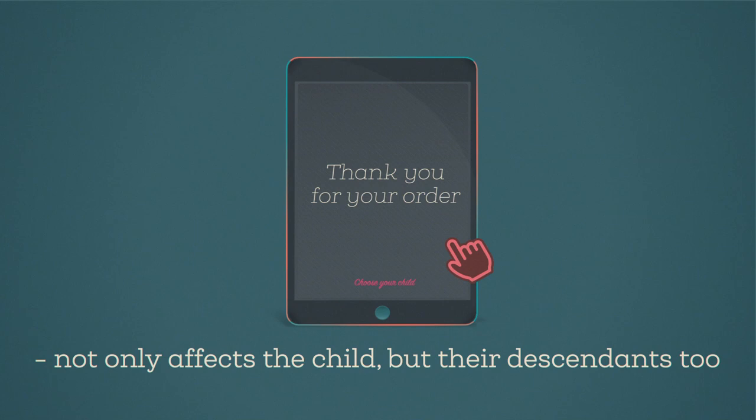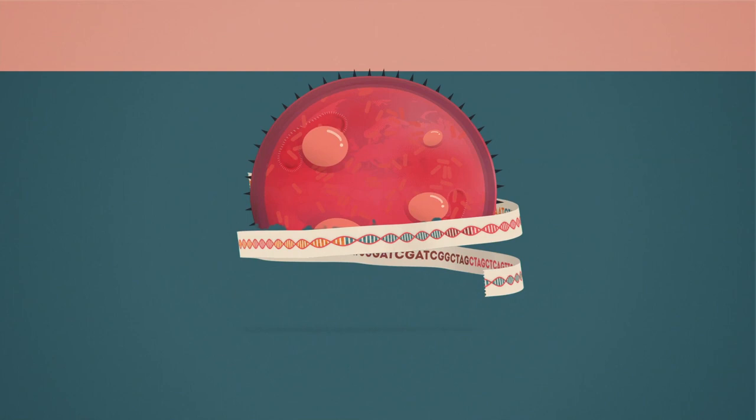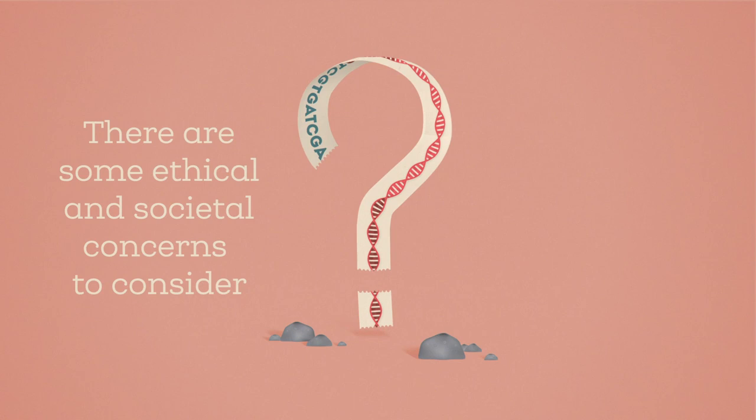These same techniques could also be used to create designer pets, or develop more virulent microbial diseases. So, alongside the many benefits of genome editing, there are also some ethical and societal concerns to consider.